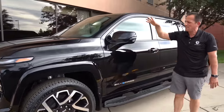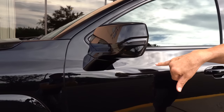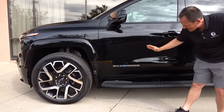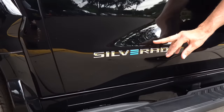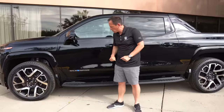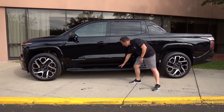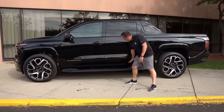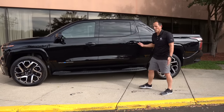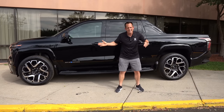As we come down the side, we have the painted mirror caps, all black all the way around, your LED turn signals, and a 360-degree camera. One of the nice touches — instead of having the Silverado name up higher, they put it in the perfect place. The blue on the E signifies this being a full BEV — battery electric vehicle. You're going to get that standard running board, which not only helps you get in and out, but also protects the lower portion where that battery pack is, between the wheelbase.